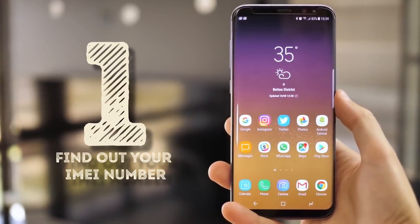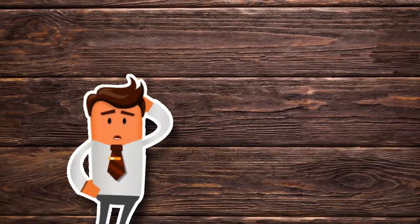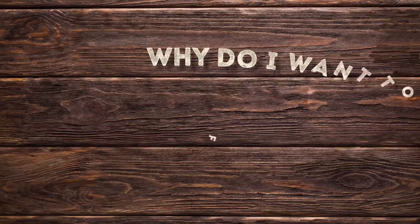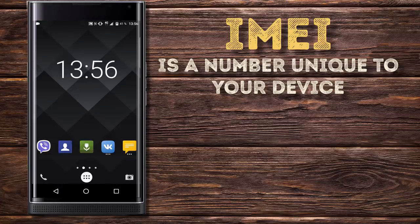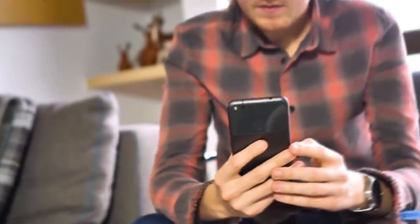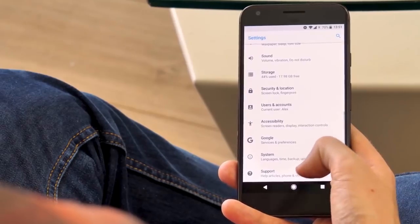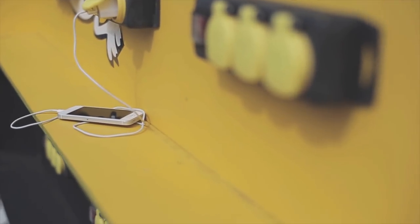Find out your IMEI number. What on earth is an IMEI number, and why do you want to find it out? The IMEI is a number unique to your device. You can use the same method to check your IMEI number for Android, Windows Phone, and even some old phones. The IMEI is used to know some of the device's features, the manufacturing date and date of purchase, warranty information, and check if it was lost or repaired.